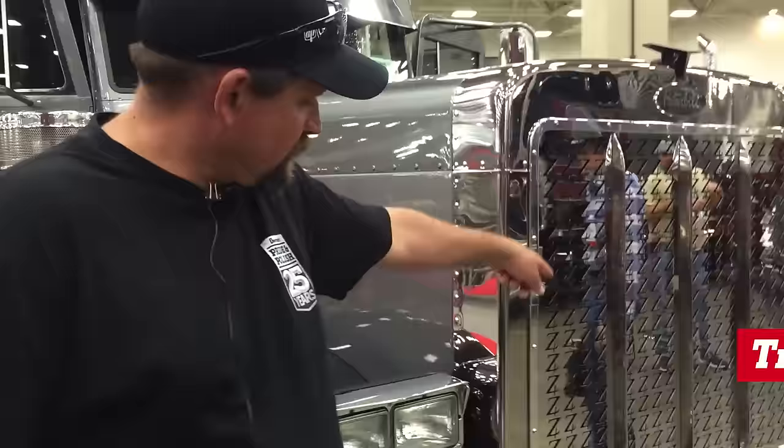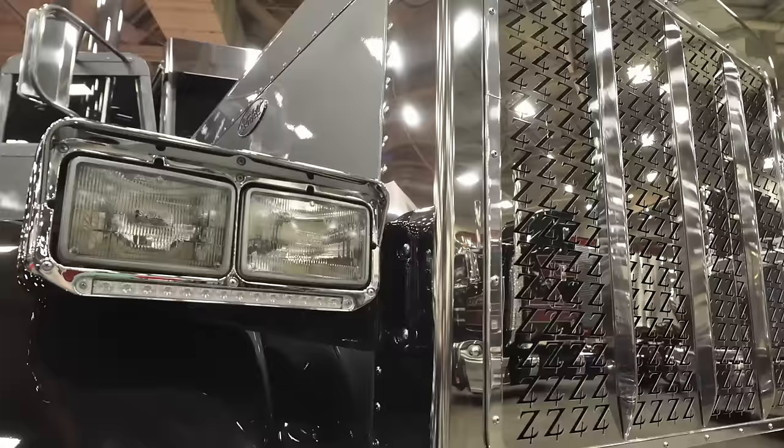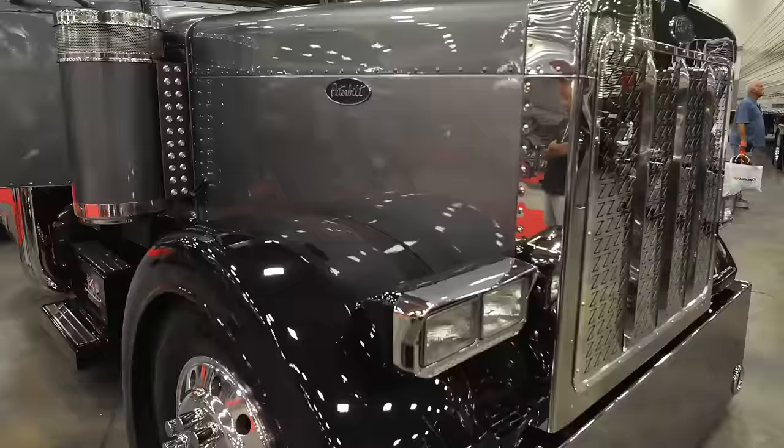I'm Travis Polson from Polson Trader Sales. This is our 1998 Peterbilt 379. We just rebuilt it. We went and cut a custom grill in it with our brand in it. We lowered the front end on it and put air ride on the front end.